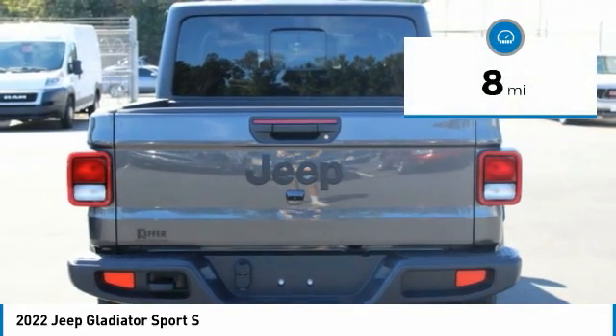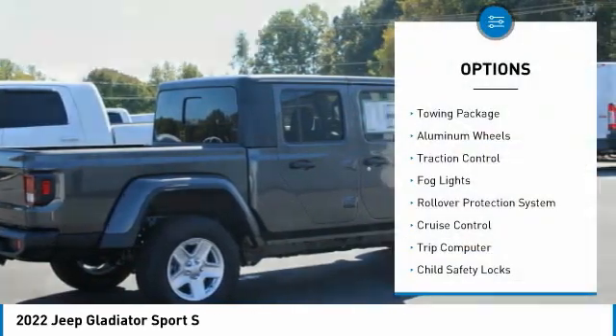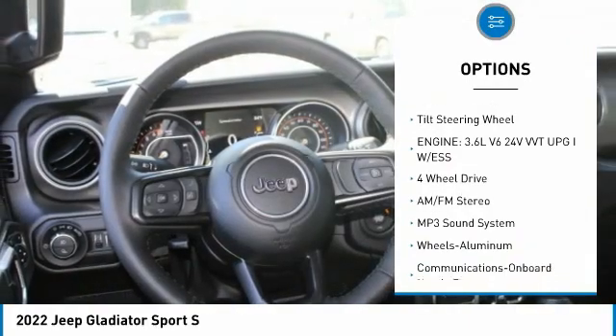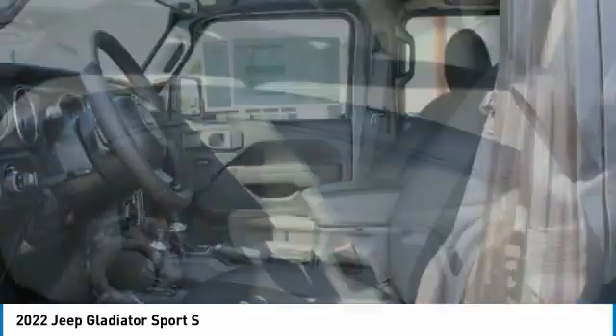This vehicle has less than 100 miles. Here are some of this vehicle's great options: towing package, aluminum wheels, traction control, fog lights, rollover protection system, cruise control, trip computer, child safety locks, power steering, and tilt steering wheel.